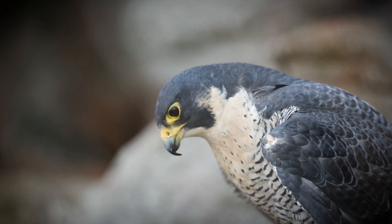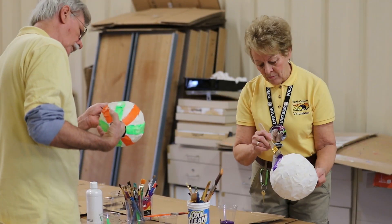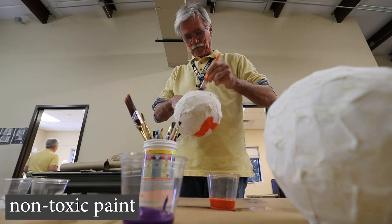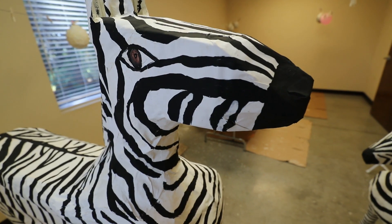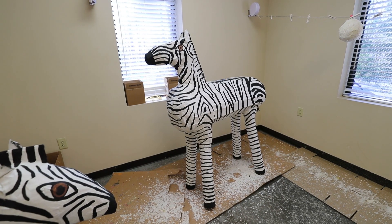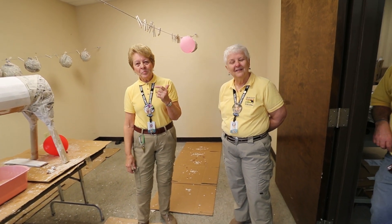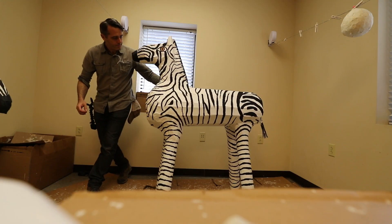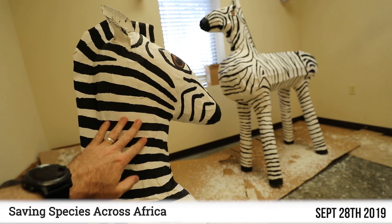All of this enrichment is partly made possible by volunteers. The North Carolina Zoo has a program whereby once a week volunteers make enrichment items like the eggs from the Easter celebrations or the zebras that are going to be introduced to the lions. And if you do want to see the lions eat it, it's during their Saving Species Across Africa event in September.